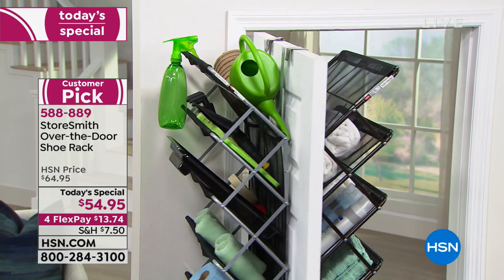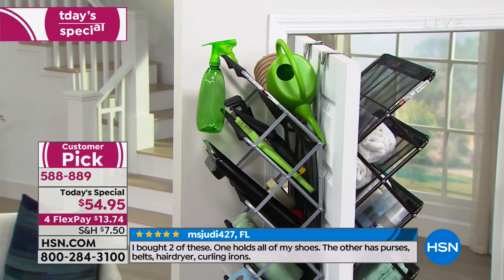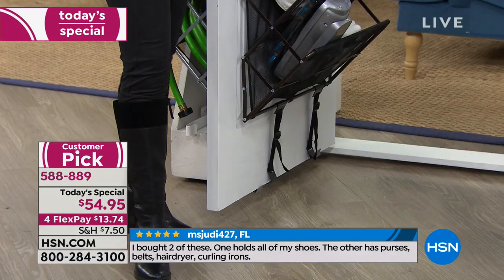Here's another great feature: you see these straps down here? They keep everything in place so it's not wobbling back and forth when you open and close the door.